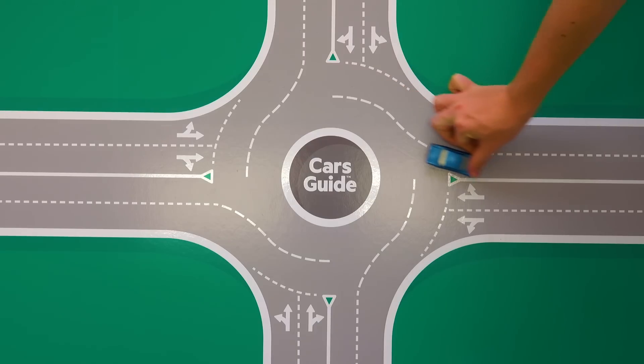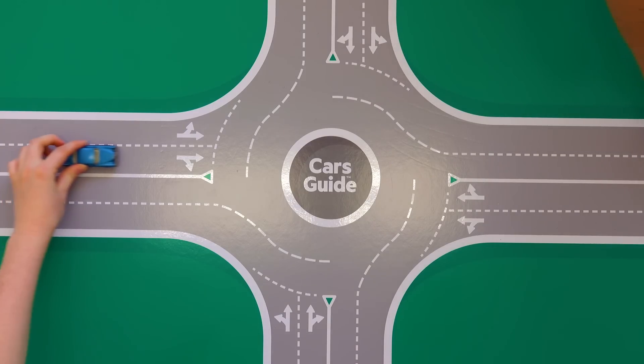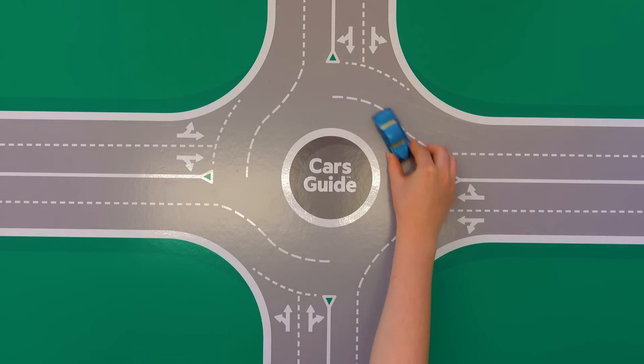Why does it seem like nobody knows how to use a roundabout? Here are the rules everyone needs to know when using roundabouts anywhere in Australia.